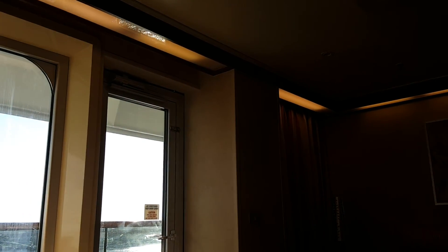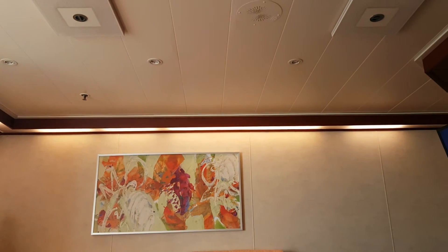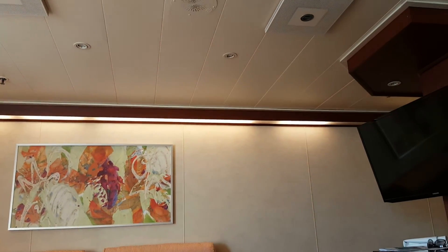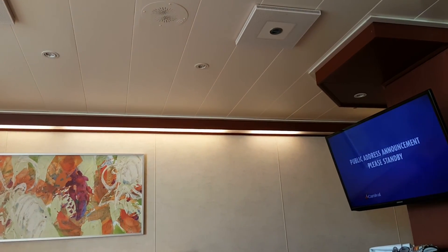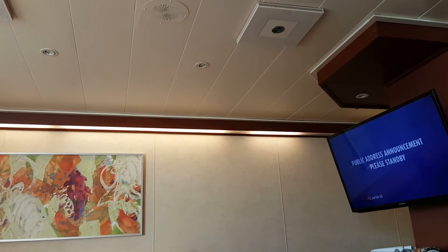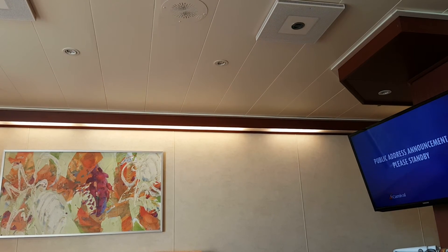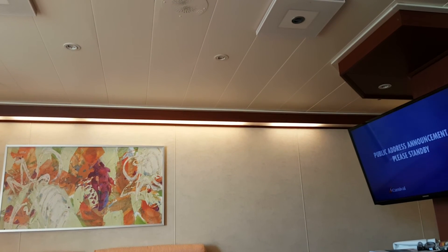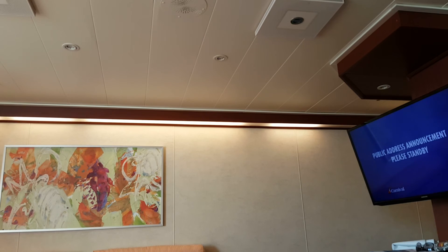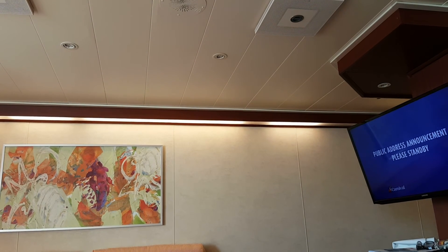The muster stations are located as follows. Muster stations A and C are on deck 4 starboard side. Muster stations B and D are on deck 4 port side. Muster station E is on deck 4 and 5 in the forward lounge. In the unlikely event your muster station is not accessible during an emergency, crew will guide you to an alternative location as directed by the captain.